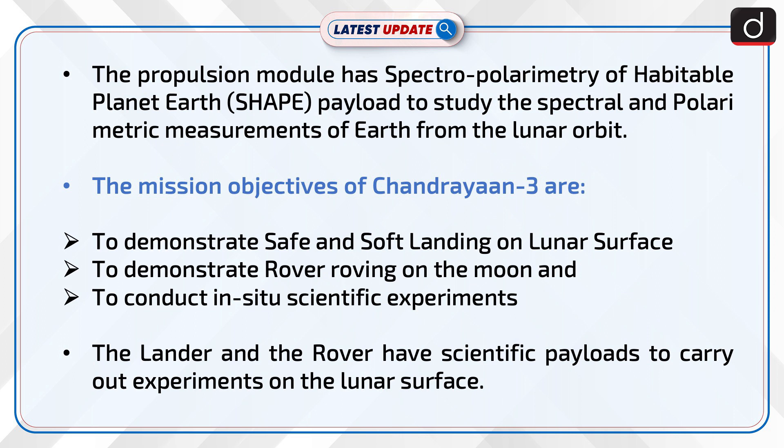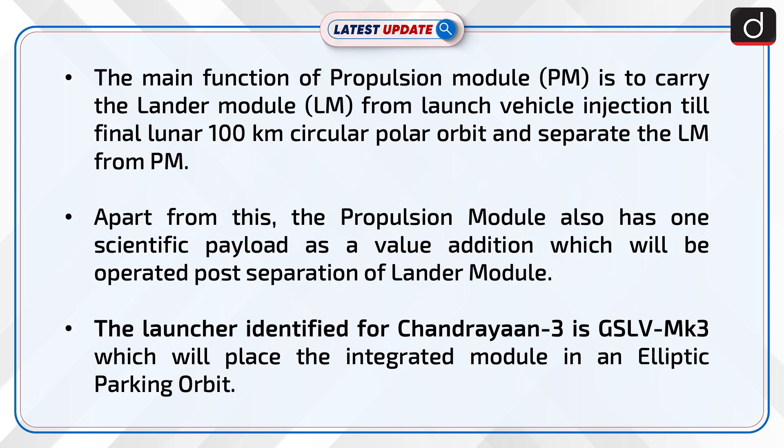The lander and the rover have scientific payloads to carry out experiments on the lunar surface. The main function of the propulsion module is to carry the lander module from launch vehicle injection till the final lunar 100 km circular polar orbit and separate the LM from PM. The propulsion module also has one scientific payload as a value addition, which will be operated post separation of the lander module.